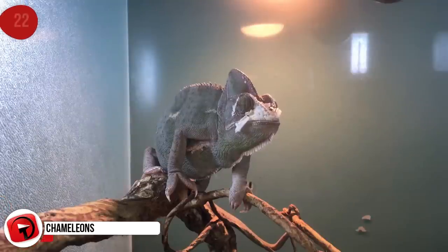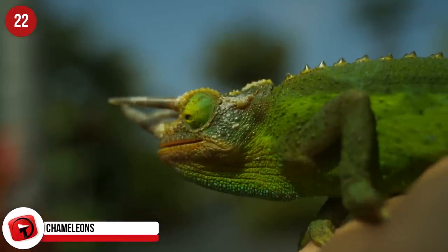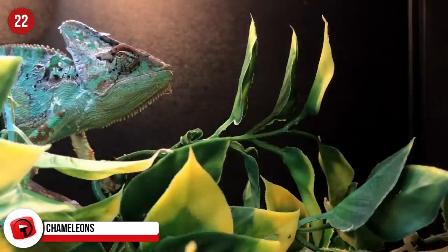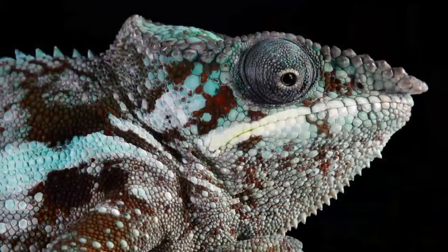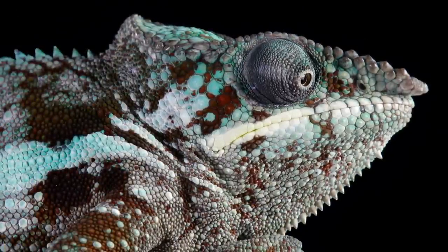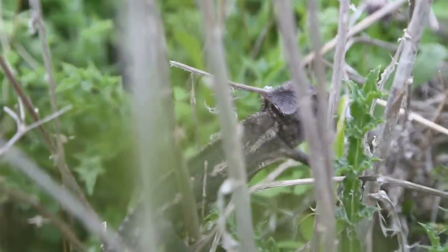Chameleons: No list of camouflage would be complete without a look at chameleons. These color-changing species are prevalent in Madagascar, but you can also find them in Africa, the Middle East, and parts of Europe — that's if you look hard enough. It's believed that chameleons only change color when they're in imminent danger, to communicate with each other, or just to show what mood they're in. Feeling angry, a chameleon will usually sport a darker skin color. Ready to mate, a lighter tone should be expected.